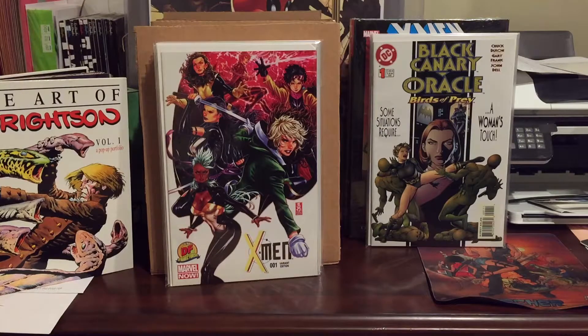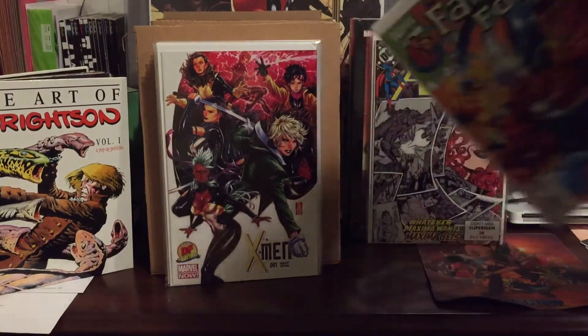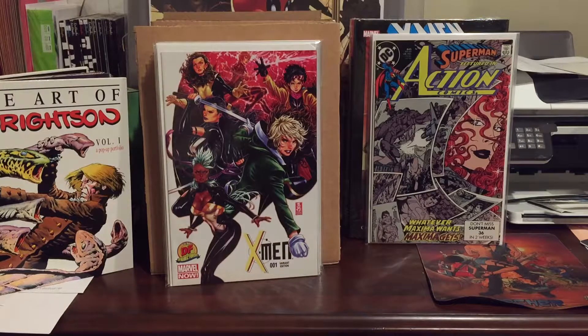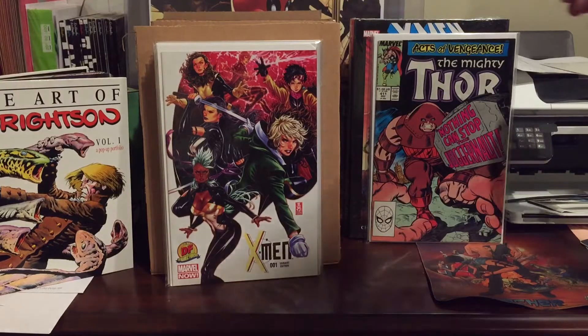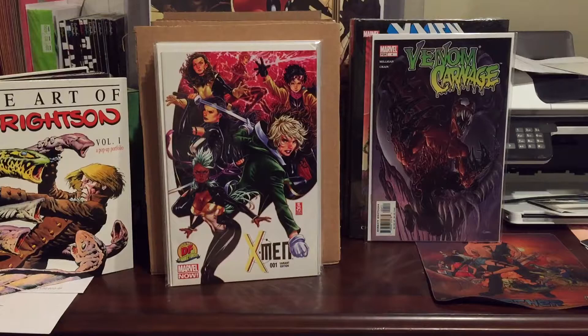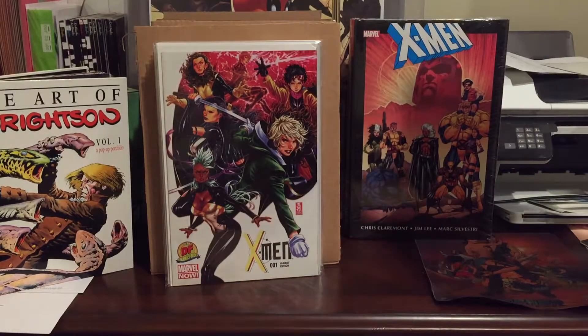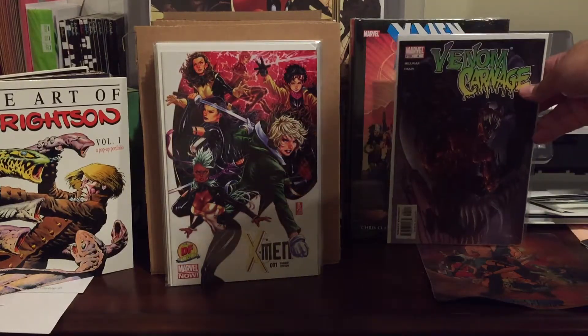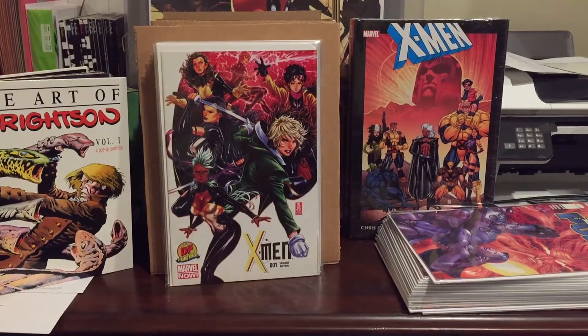I also pulled Black Canary Oracle: Birds of Prey number one — looks like an upgrade to the copy I already have. Fantastic Four number 15, first appearance of Valeria — there are a couple of these in this haul. Action Comics number 645, first Maxima I believe. Mighty Thor 411, first appearance of the New Warriors from the dollar bin. And this is really cool — Venom Carnage number four for a dollar. I just need the first three to finish the set; it's a four-part miniseries and Toxin first appears in this series.